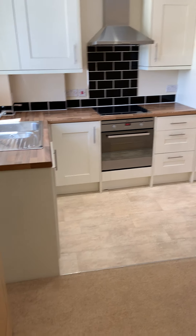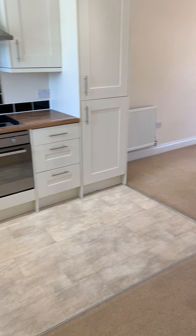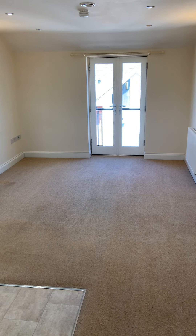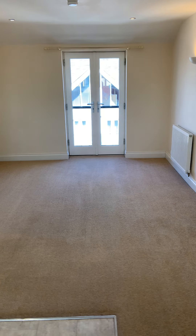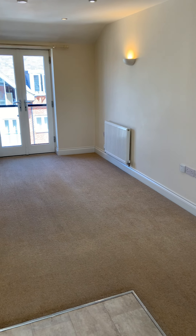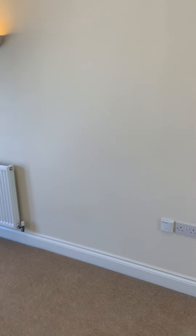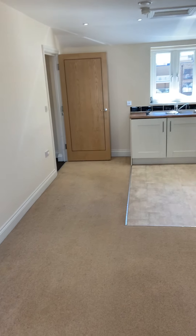It's an open-plan lounge kitchen diner area, which is a nice sized room. You've got a Juliet balcony which overlooks Bishop Road to that side, and there's a window to the rear as well which just looks out to the back of the block.